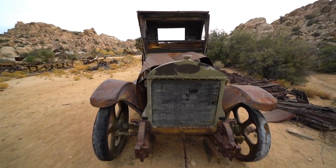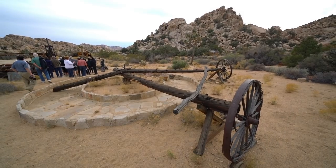Be sure to visit Keys Desert Queen Ranch the next time you're in Joshua Tree National Park. Thanks for exploring Keys Ranch with me. Be sure to like and subscribe and check out CaliforniaThroughMyLens.com for more.